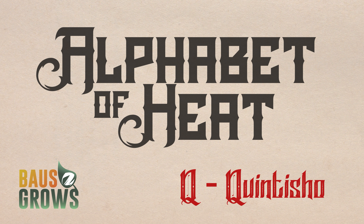What's up everybody? Welcome back to the Alphabet of Heat. Today it's the letter Q and that means Quintisho Peppers. But that's not what these are. A is for Antep and Z is for Zing. Got 24 more that'll grow in between. They say the spice of life is variety. That's why we're growing so hard on the Alphabet of Heat.